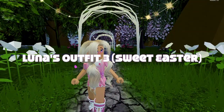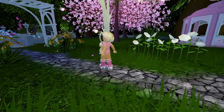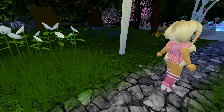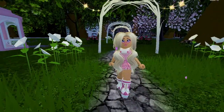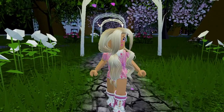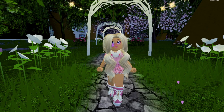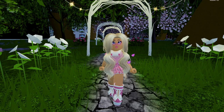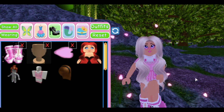For Luna's third outfit, you can see that she kind of went back to the pink theme, and this one is called Sweet Easter. Definitely looks very sweet. This outfit is very bright and shining — I love the hairstyle, very cute overall. I've also noticed that this one is quite simple compared to her other ones, but at the same time it's very, very pretty. In this outfit, Luna included the following items.